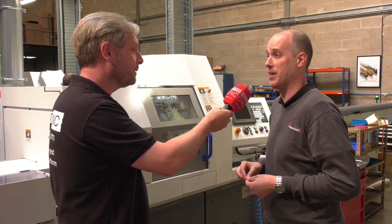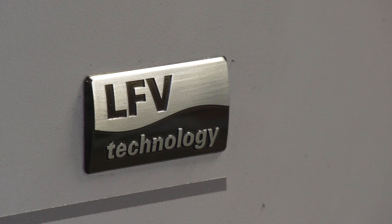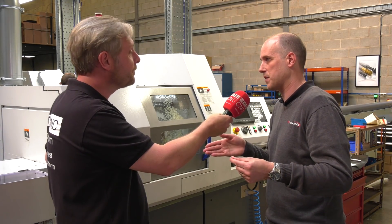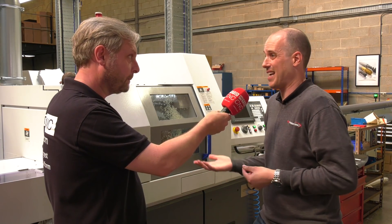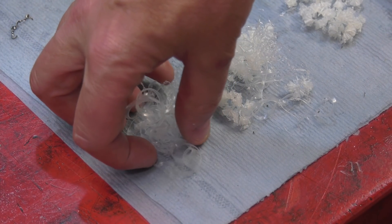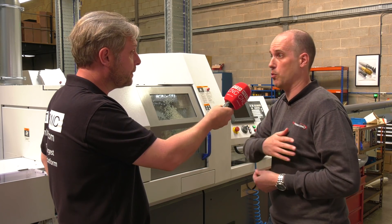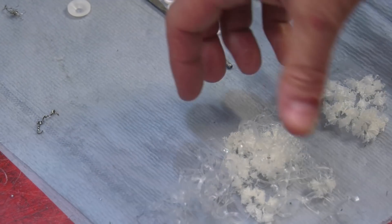The L20 LFV — absolute game changer. I wouldn't buy another machine without it. Previously on a seven- or eight-hour shift we'd have to turn the machine off at the end of the cycle because long stringy swarf would bind around the tools and snap them, block the swarf conveyor, and stop oil getting back into the machine. We've even come in the morning to find the machine shop flooded because oil had overflowed.